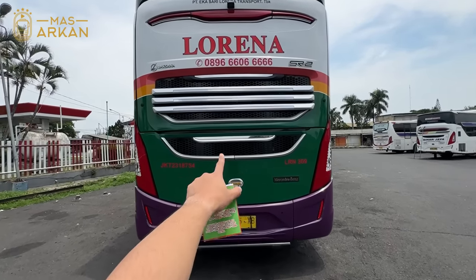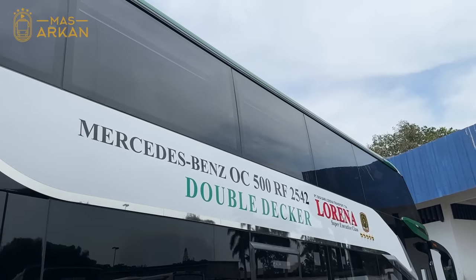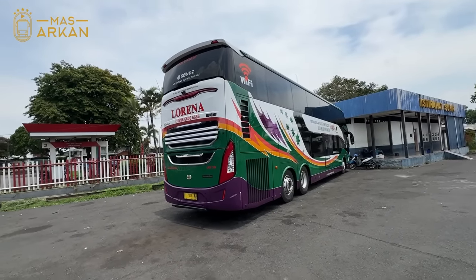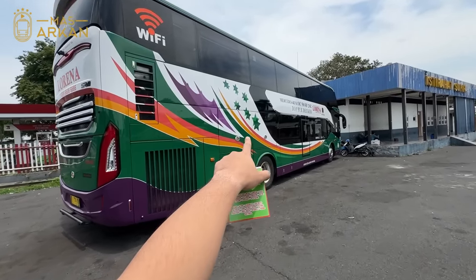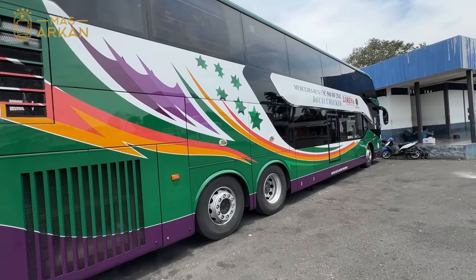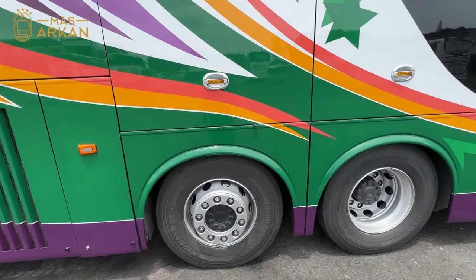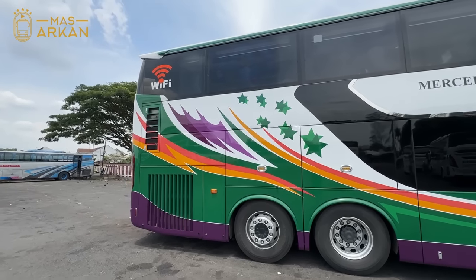Mesinnya di sebelah sini. Dia pakai sasis Mercedes-Benz 2542, sama seperti saudara-saudaranya yang lain, pendahulu-pendahulunya juga memakai Mercedes-Benz 2542. Bagasinya seperti ini. Bannya dia memakai Continental, senyap bannya. Livery-nya secara overall sama seperti pendahulunya.